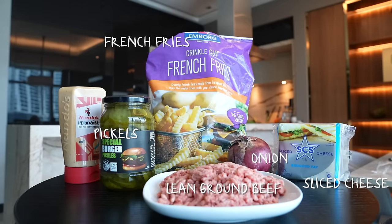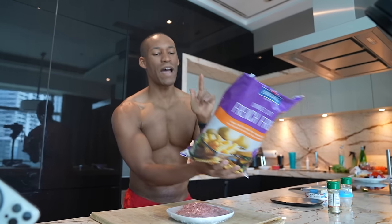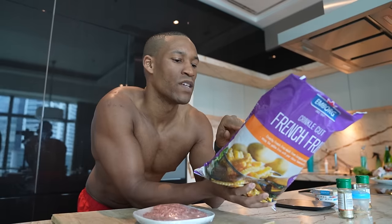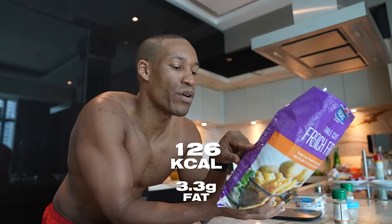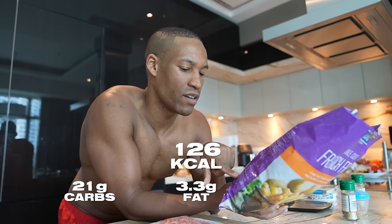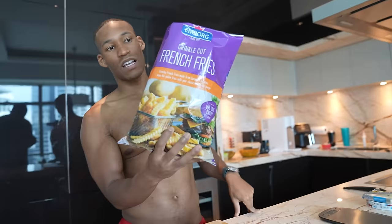Meal number four is for when you're very lazy but want to eat something that feels naughty. We have pre-cut french fries. When shopping, look for fries at about 126 calories per 100 grams, 3.3 grams of fat — if higher, oil has been added — exactly 21 grams of carbohydrates, and 1.7 grams of protein. This is the type of fries you want to look for.